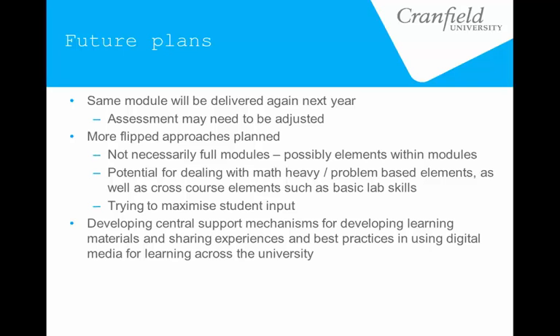We are also trying to develop some central support mechanisms. These sorts of approaches have typically been done in a very pocket-like way, and that's definitely true of Cranfield — the business school side was always much more advanced in using these kinds of materials than the rest of the university. So we're trying to centralize that now and have more centralized support mechanisms for teaching materials and technology-enhanced learning, and to develop a network of sharing these kinds of practices across the university so it can be more widely distributed.